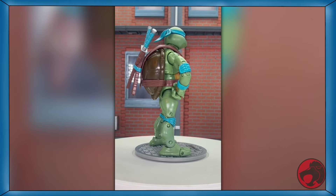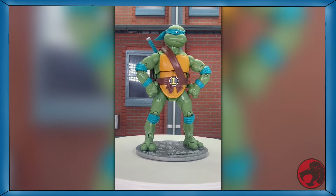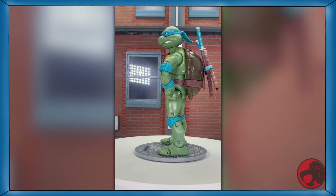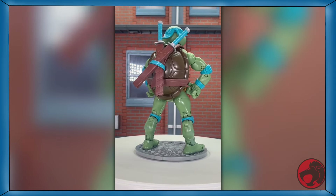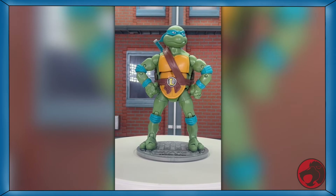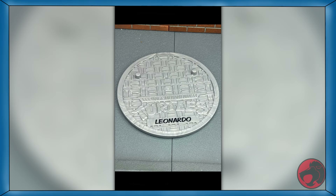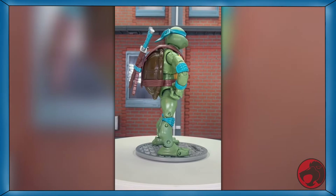We're continuing TMNT month today with day 22. Before NECA or Super 7, the undisputed king of the Turtles was Playmates. It was 2012 and classics versions of 80s characters were in vogue, so Playmates decided to make TMNT Classics — a 7-inch line that mashed the cartoon and original toy designs into a highly articulated figure line. It died the same year with six figures in its roster, but got reissued in two packs in 2022 with the two unreleased figures in tow. We're starting with Leonardo. He comes with his twin swords and a stand. The articulation at the time was wild — dude had articulation in his fingers and toes. If you want him, a link is in the description.